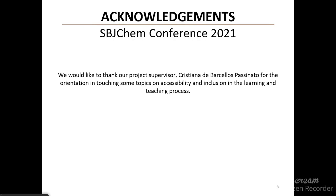We would like to thank our project supervisor, Cristiana de Barcelos Passinato, for her guidance in researching topics on accessibility and inclusion in the learning and teaching process. Thank you for your attention.